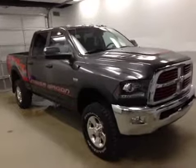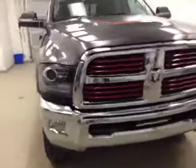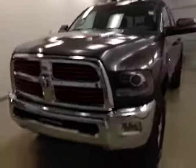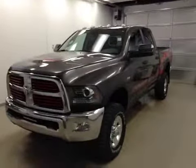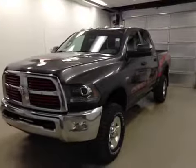Once again you have viewed stock number A5491. What you have watched today is a 2015 Dodge 2500 Power Wagon, and our color is granite. Thanks for watching.